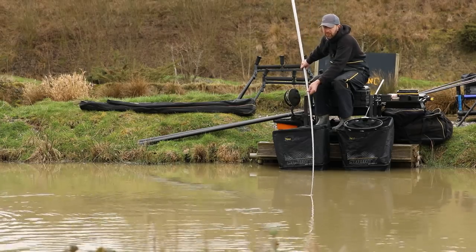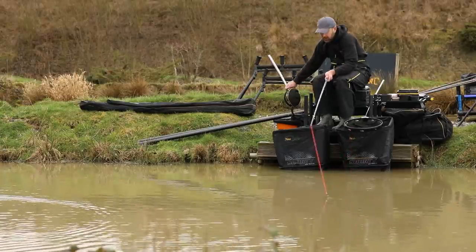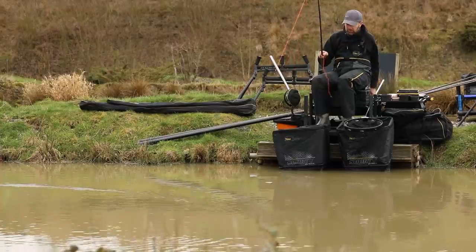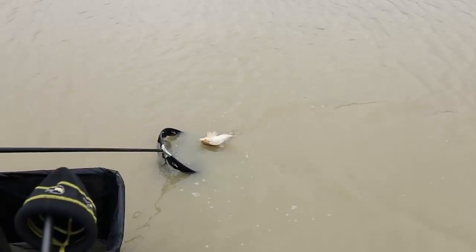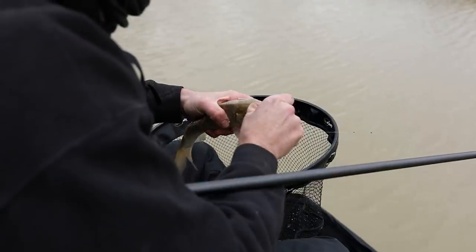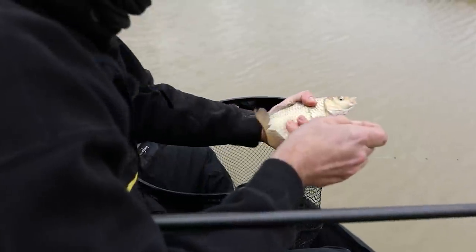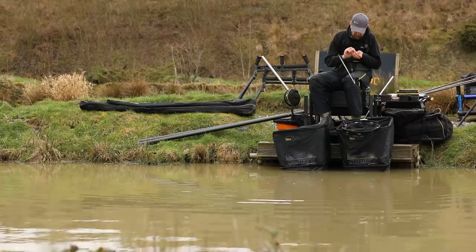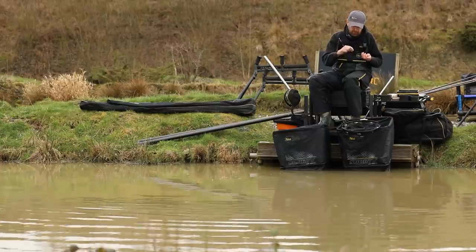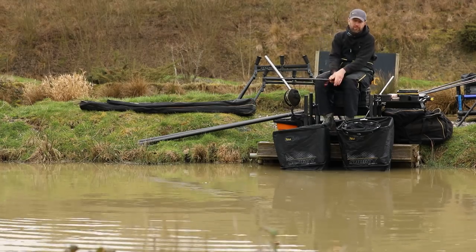This time of year, any better fish or bonus fish — you need to take your time, you need everything to count. There's no rush. Simple, steady. That one was single maggot — I'm not going to change, I'm just going to have another single maggot. Just clear a bit of snot off my line and the rig's ready to go in.